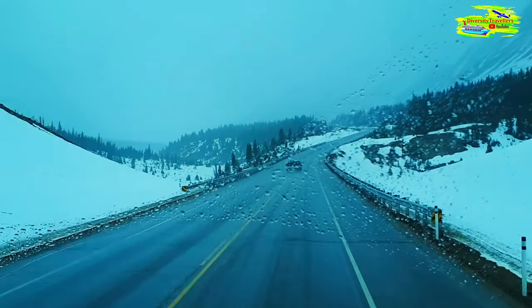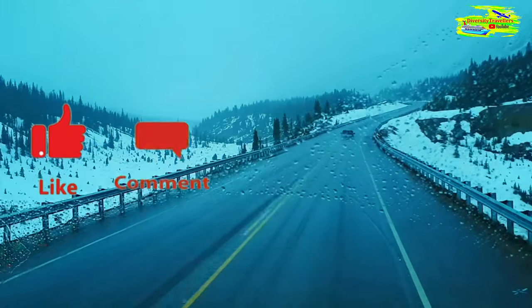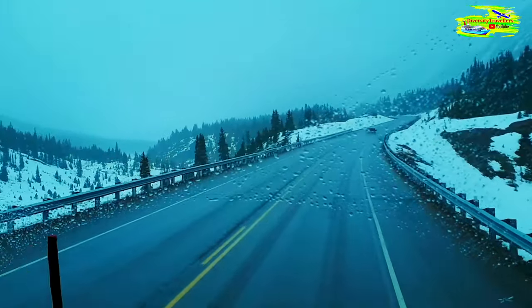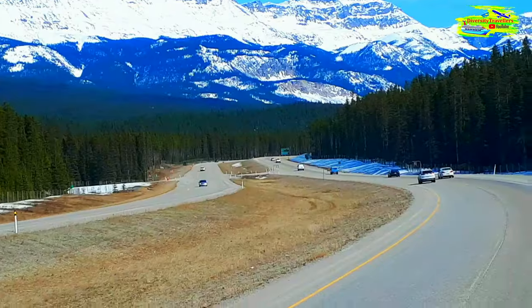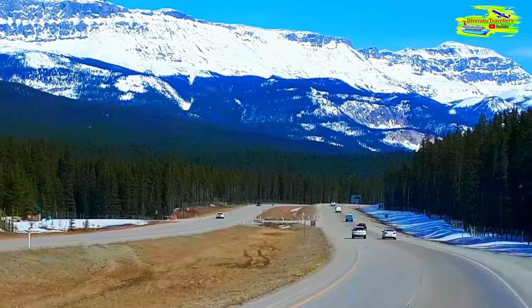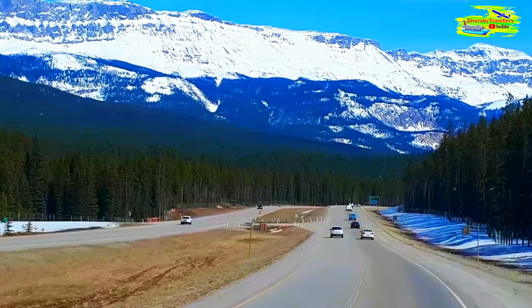Hello and welcome to the fourth episode of our epic journey through the Canadian Rockies. I hope that you are enjoying this extraordinary journey through the Canadian Rockies in winter time. In the last episode, we covered our journey from Banff to Bow Lake. That was just spectacular, wonderful.